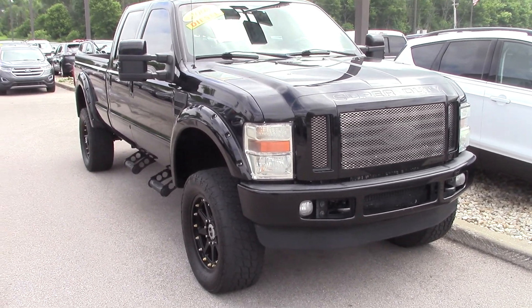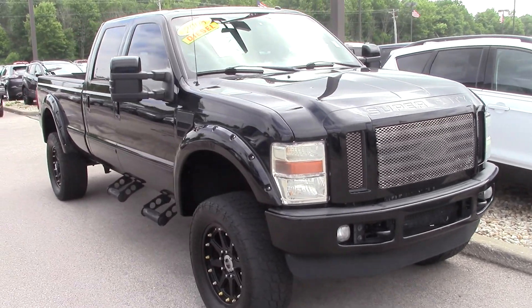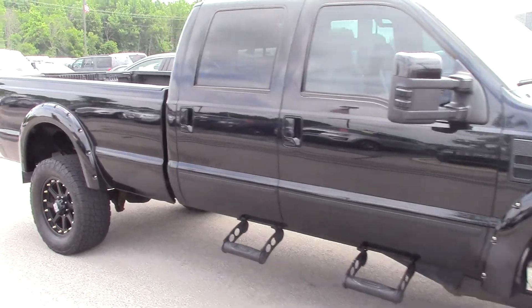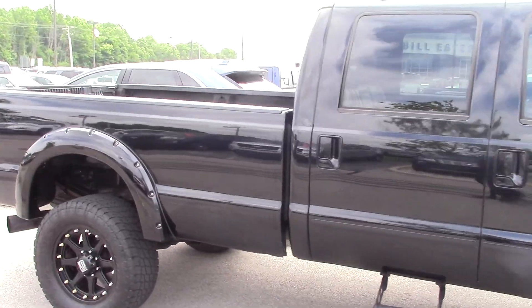Thank you for choosing Bill Estes Ford. My name is Shawn McNally, I'm an assistant to Mike Parham. We got your inquiry on this 2008 Ford Super Duty and we're going to make this video for you to get a better look at it.